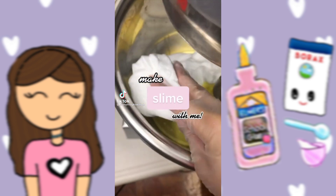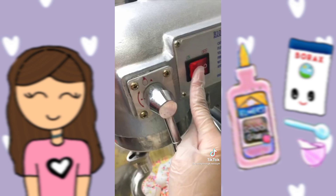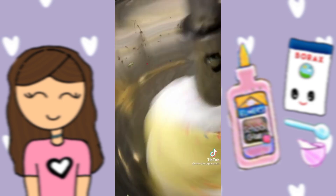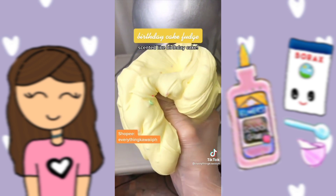Make some slime with me. I added some clay and some sprinkles to give it a birthday cake fudge look. This slime is scented like birthday cake, and it's one of my favorite scents. And we just made birthday cake fudge. Shop our slimes through our Shopee or click the link in my bio.